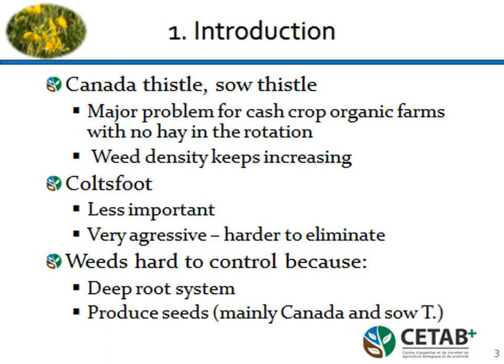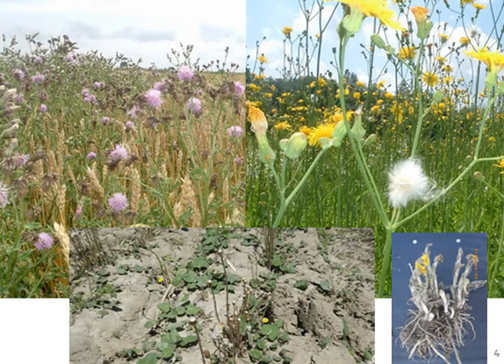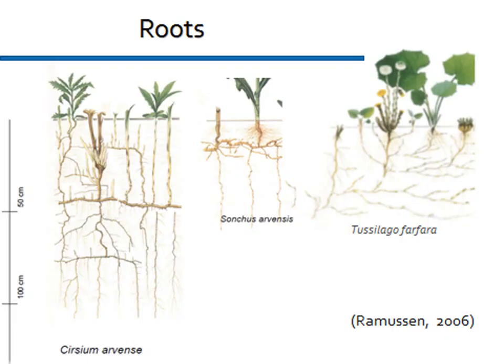These weeds are very hard to control because of the deep root system. They also have a horizontal root system. What we came to realize is that seed production is a major problem, especially for sow thistle — not so much for Canada thistle — but it's something we really have to take into account now when we manage these weeds. They're quite nice actually — purple, yellow — and the Tussilago farfara, the coltsfoot, is at the bottom part.